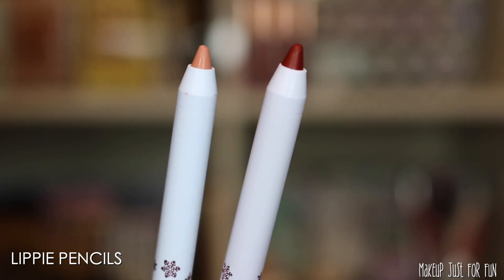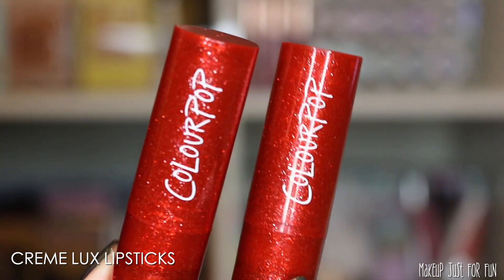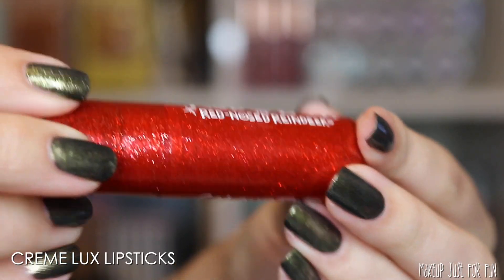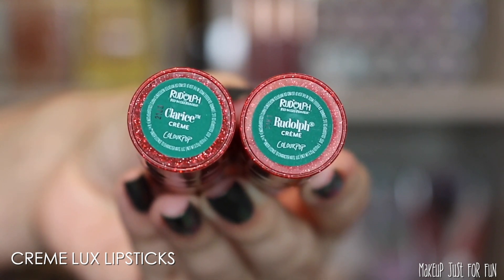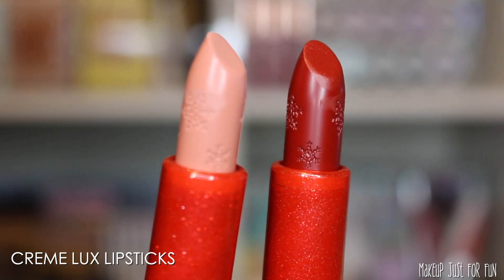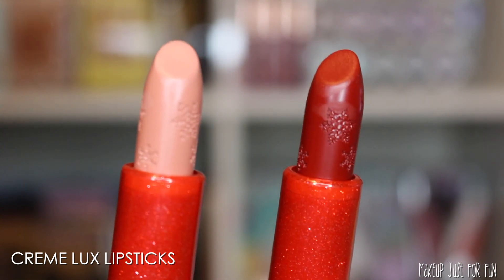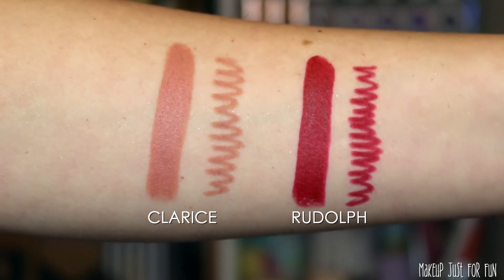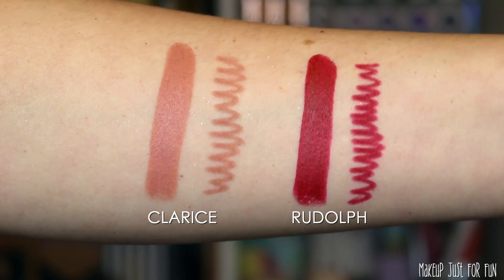Next we have the Cream Luxe Lipsticks. I love this sparkly packaging — I really didn't expect to be as taken with this Christmasy packaging as I am. It's so happy, pretty, and joyful. When you see the bullet lipsticks, they have little snowflake prints stamped right into the lipstick, which I love. As for the shades, we've got a basic nude and a basic red — nothing too crazy, but it fits the collection and makes sense from a marketing standpoint.